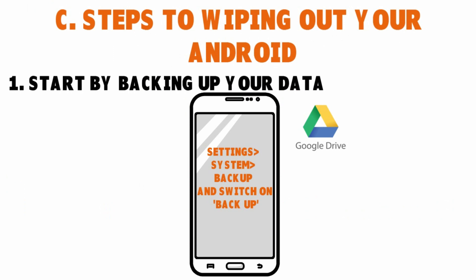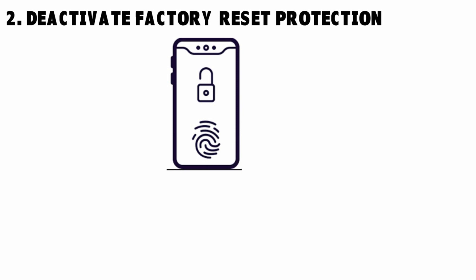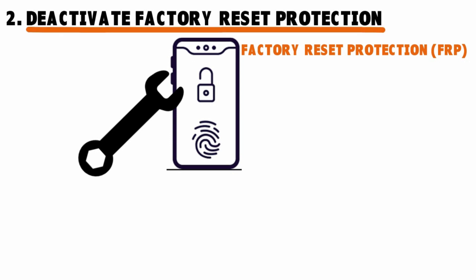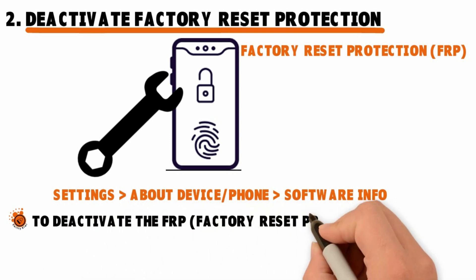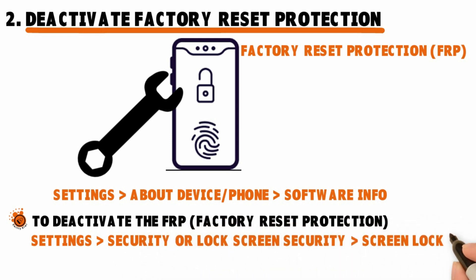Step two: deactivate factory reset protection. If your Android device came with Android 5.0 Lollipop or a later operating system, your phone will have Android Device Protection, also known as factory reset protection or FRP. You must deactivate it, otherwise the new owner of the phone won't be able to use it. If your phone came with an older operating system, go to Settings, About Device, Phone, and Software Info. To deactivate FRP, go to Settings, Security or Lock Screen Security, go to the Screen Lock, and turn it off.